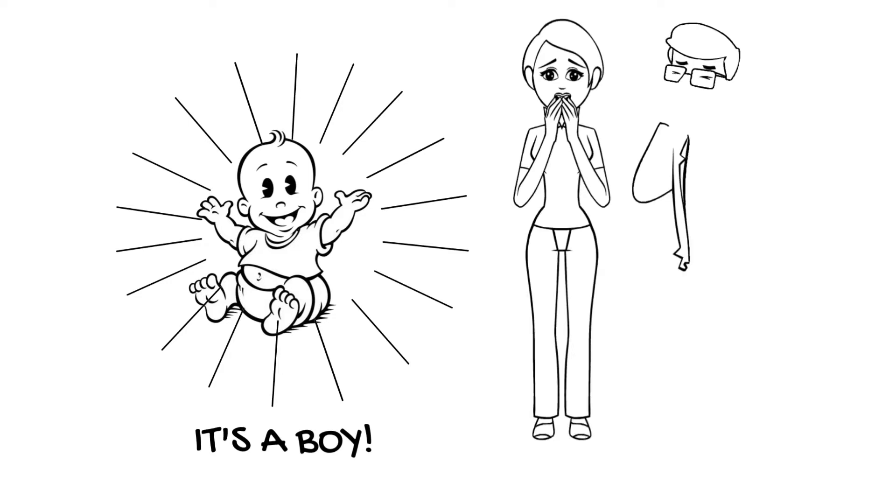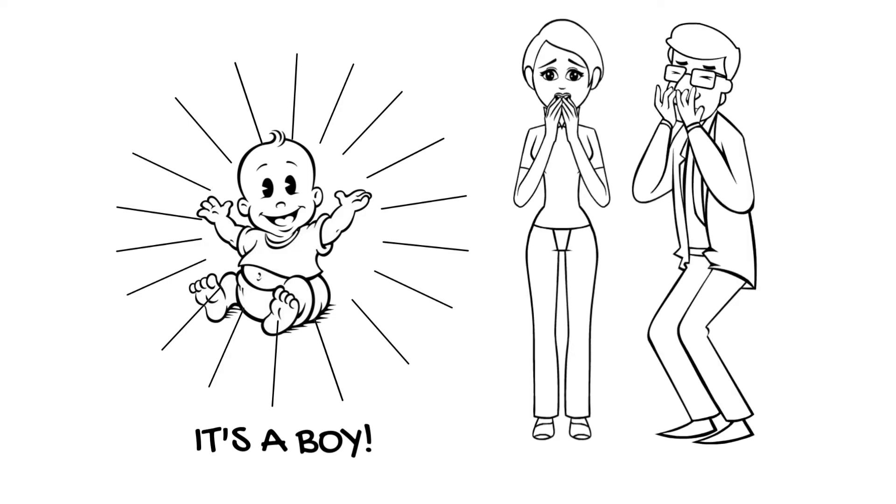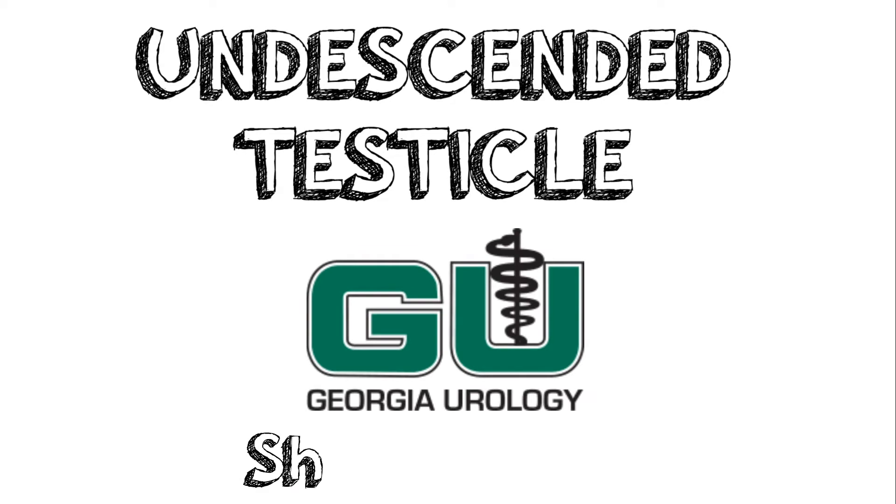Hi, I'm Shu Brode, one of the Pediatric Urologists at Georgia Urology. The birth of a new baby is an exciting time for a family, but when we see something that's not quite right during diaper changes, it can sometimes lead to anxiety. We hope this video helps in educating and relieving some nerves in parents of boys with undescended testicles, which is one of the most common conditions we see in the Pediatric Urology Clinic at Georgia Urology.